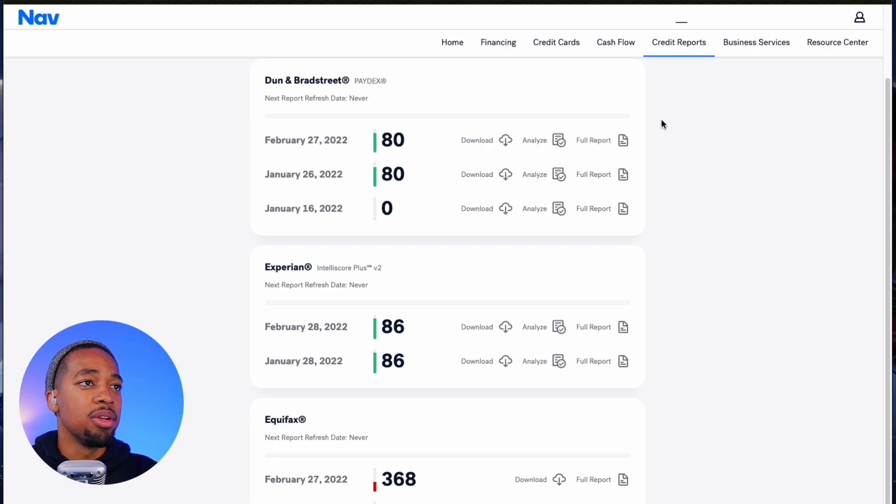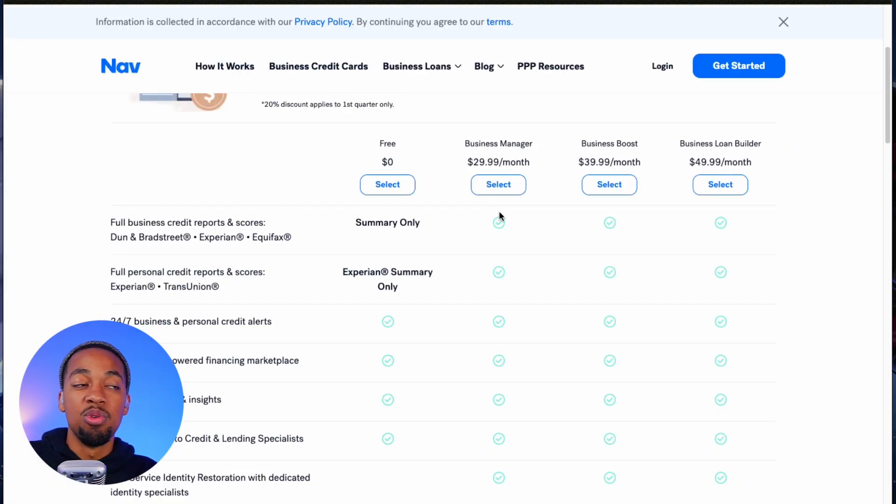Up at the top you can click on credit reports, and that's where you can find the other businesses you're following to see their scores as well. So this is NAV and how it works. The Business Boost plan helps you add a trade line to build your scores. You can sign up for free to just see a letter grade score, but to actually see your official scores and what's on your account, you need a paid plan. We recommend going straight to the Business Boost plan — don't bother with the Business Manager plan — if you're trying to build business credit and get that trade line reporting to those credit bureaus.